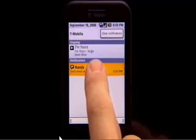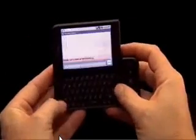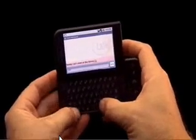The G1 also multi-tasks, so you don't miss a thing. If a friend wants to meet, pull down the window shade to keep the conversation going. The G1's not just a great phone, it's a powerful communicator with a full slide-out keyboard. Instant messaging lets you stay in touch and in the know.